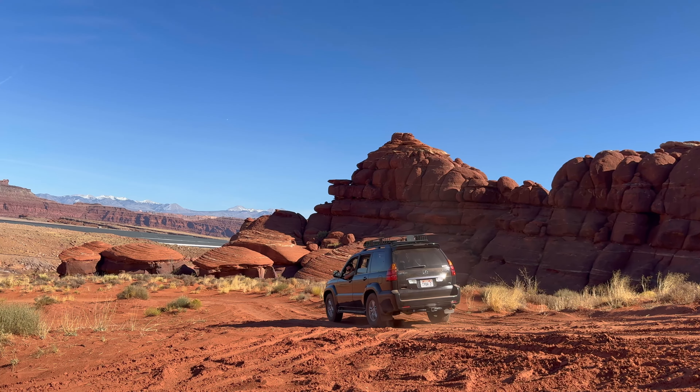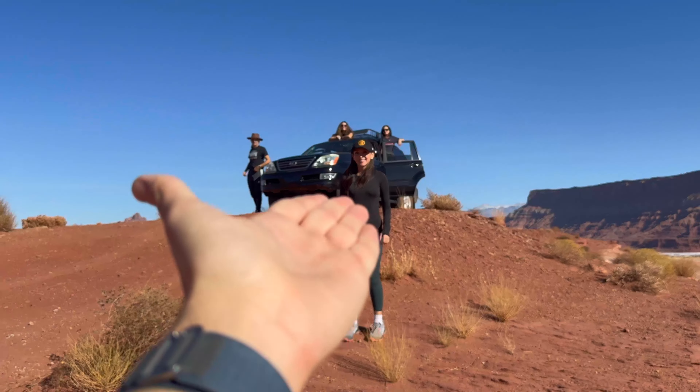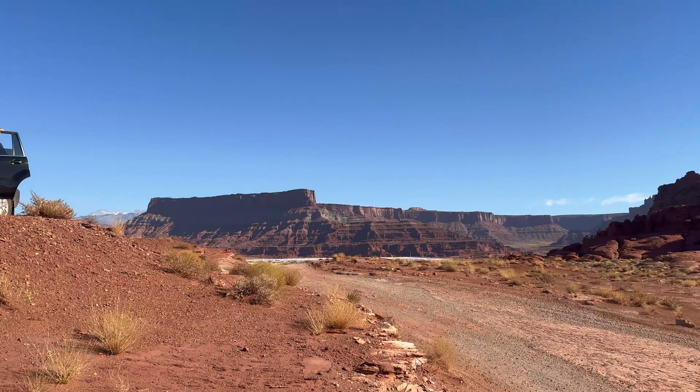The views are immaculate. We thought we almost ran out of gas — it was really bad, but I think we're going to be okay.